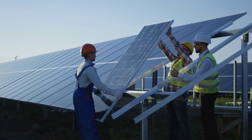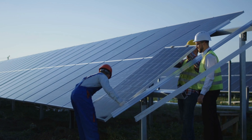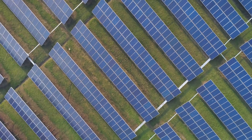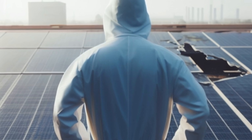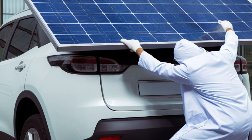Crystalline silicon solar cells have been the shining stars of renewable energy for over six decades. Their high power conversion efficiency and superior operational stability have made them commercially successful. Yet their rigid and brittle nature has been a significant roadblock, curtailing their use in avant-garde fields that demand flexibility.